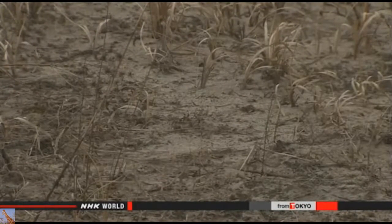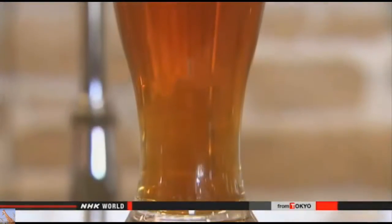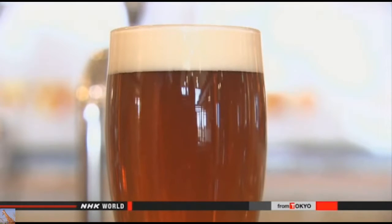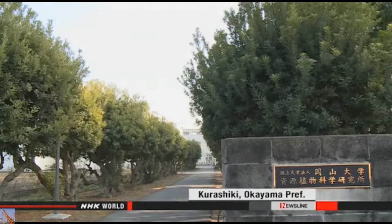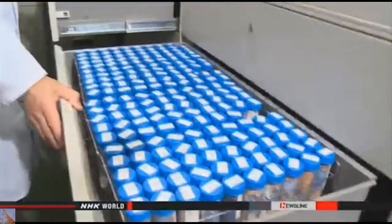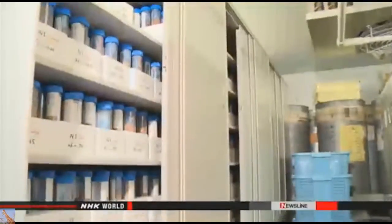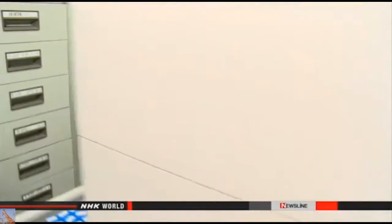Some farmers decided not to grow rice again. Two years ago, researchers began a project to plant barley that can withstand salt in the soil and be used to make beer. Okayama University's Institute of Plant Science and Resources supplied the barley seeds. The institute is one of the world's largest barley seed banks, holding about 15,000 types from around the world.